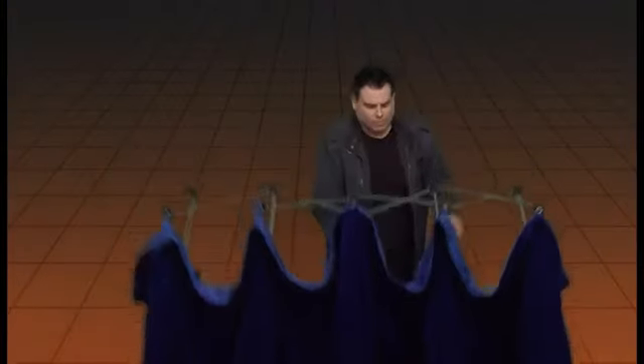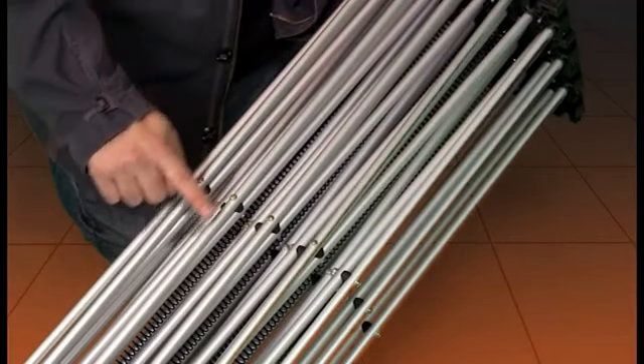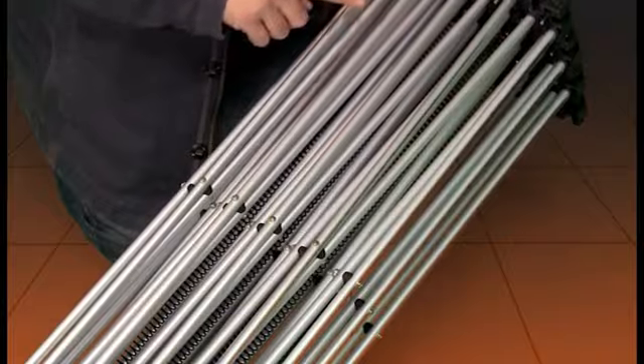The Pro Backdrop System is the finest mobile backdrop on the market today, with steel inner spring workings for easy setup. It features heavy velvet, professionally pleated curtains with a satin backing, and three beautiful colors to choose from: red, black, and blue.